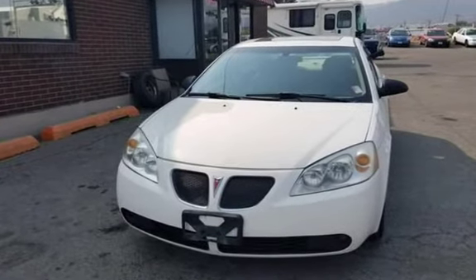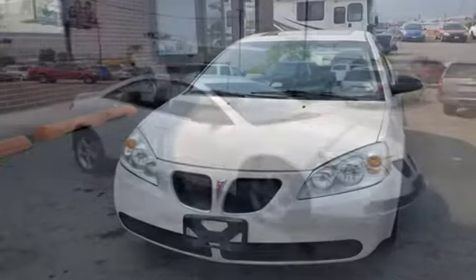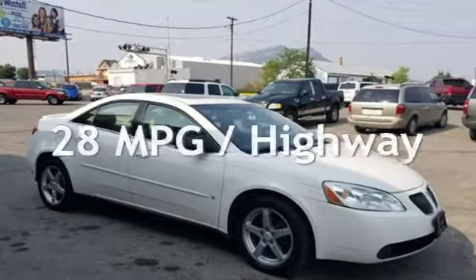This Pontiac has less than 216,000 miles on the odometer. Estimated fuel economy for this vehicle is 18 miles per gallon in the city and 28 miles per gallon on the highway.